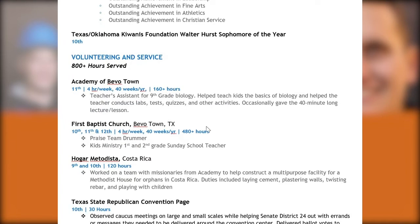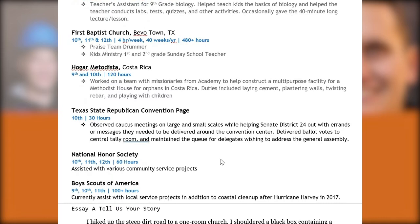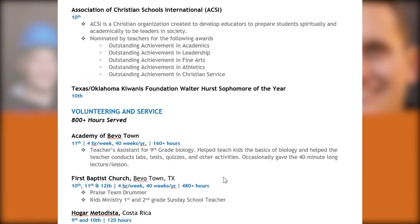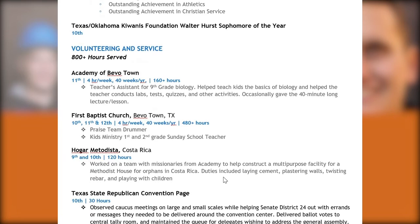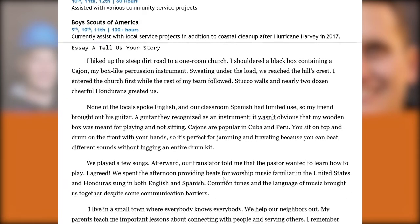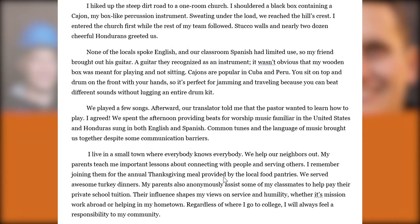They have an extensive record of service and volunteering — highly involved in their church, completed a mission trip in Costa Rica, served at the Republican Convention, and participated in disaster cleanup efforts. It's a very well-rounded student who is clearly maximizing the resources in their environment, which is one of the key criteria admissions reviewers look for: what do you have access to, and what are you doing with those opportunities?